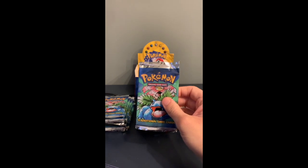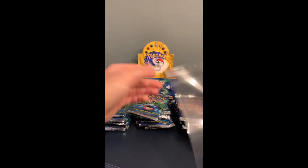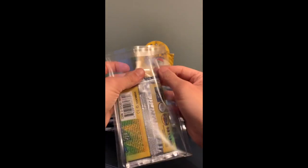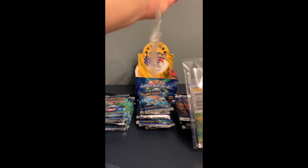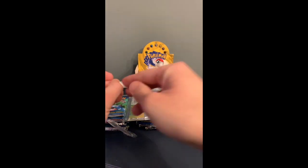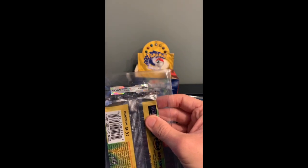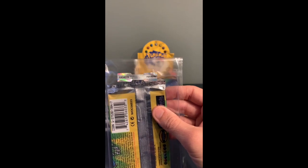Next up, Venusaur — the big plant, big angry plant, let's go. That is a Venusaur pack for JDM Pokemon on Instagram. The code for that one is A904078.